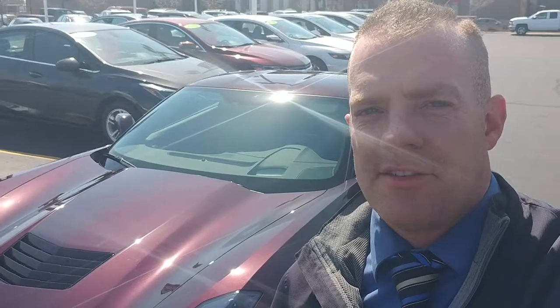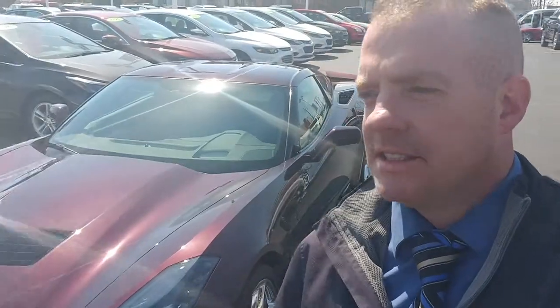Cheap insurance — you wouldn't believe what the insurance is on this car. We can go over that; I can give you a VIN number so you can check it out for yourself. I've currently got 830 to pick from on the pre-owned lot. Give me a call or send me a message.